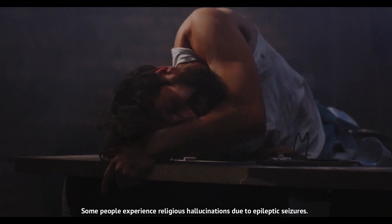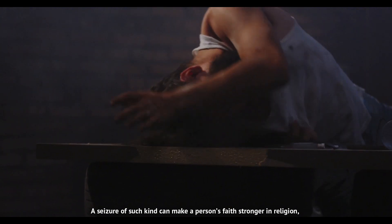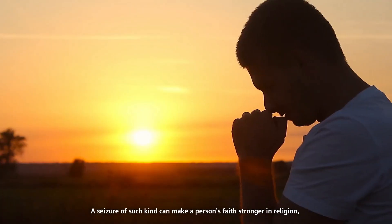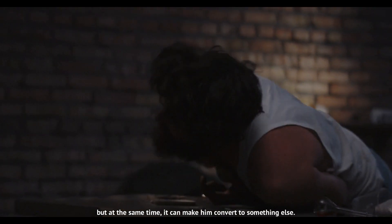Some people experience religious hallucinations due to epileptic seizures. A seizure of such kind can make a person's faith stronger in religion, but at the same time, it can make them convert to something else.